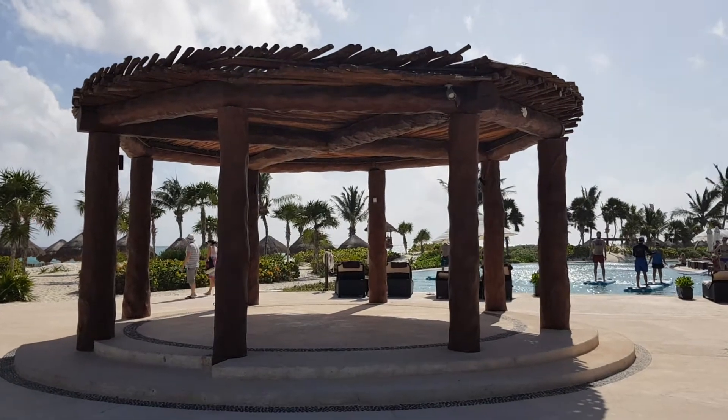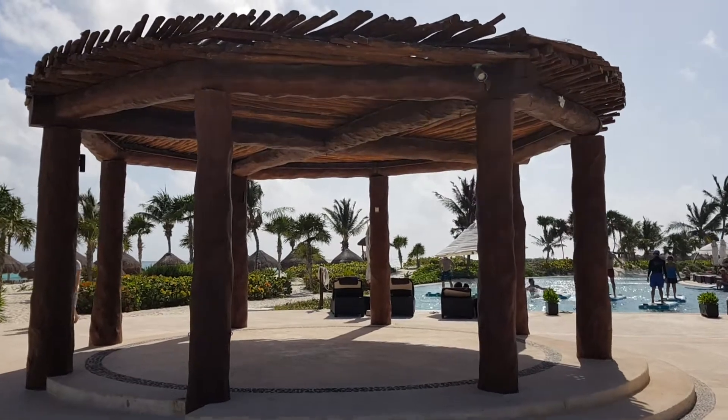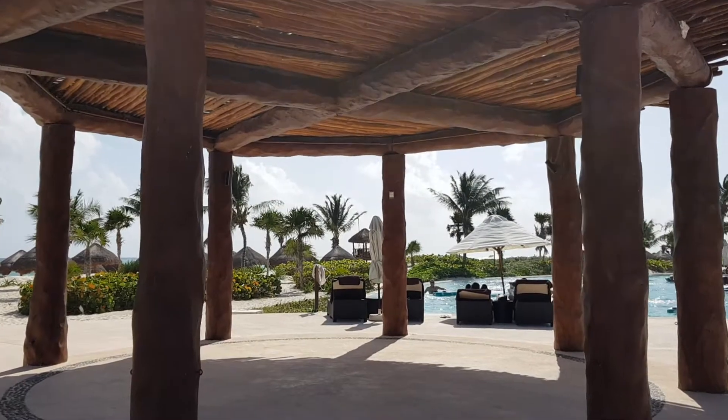Here at Secrets Maroma, this is the pool gazebo. It can be used for wedding ceremonies, cocktail hours on the surrounding terrace, and also receptions.